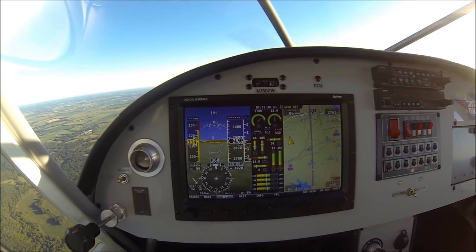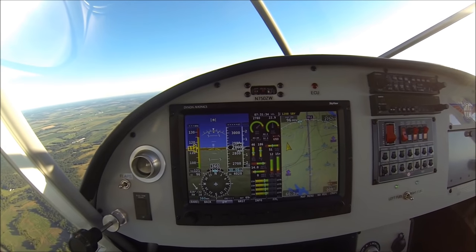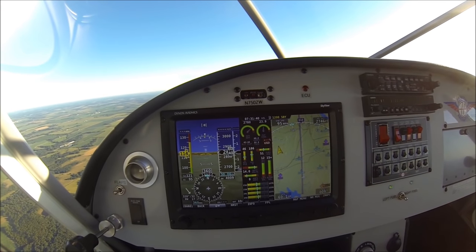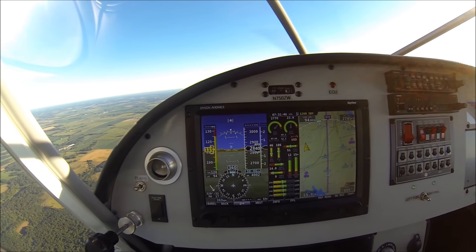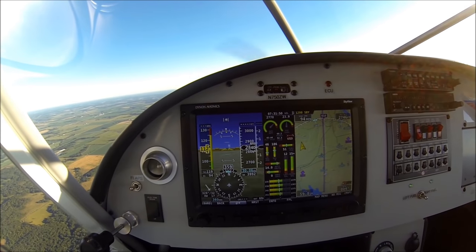All the temperatures are looking really good. Oil pressure, all temperatures are very nice. It's a cool day out but everything is running nice and cool — very smooth. This airplane is really a pleasure to fly, with really good handling characteristics. With the UL Power 350 IS engine we've got lots of power, a very smooth running and fuel efficient engine.